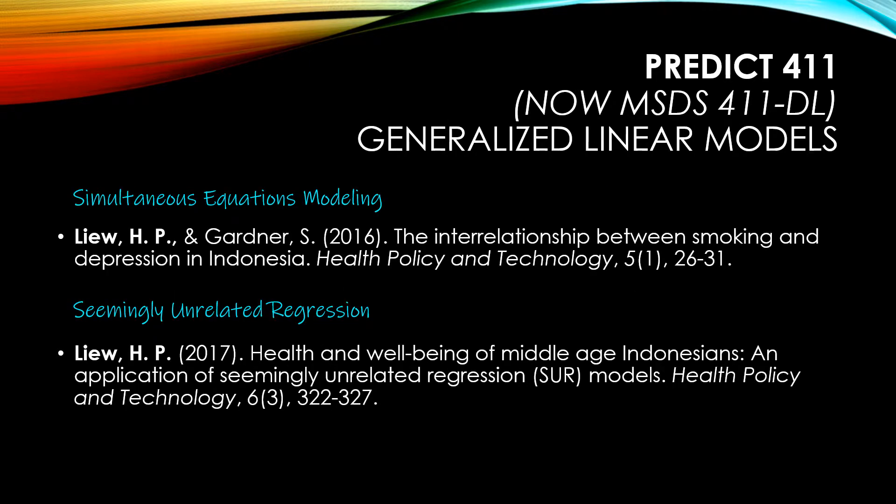I learned several econometrics techniques in this course, and this resulted in two publications using simultaneous equations modeling and seemingly unrelated regressions.